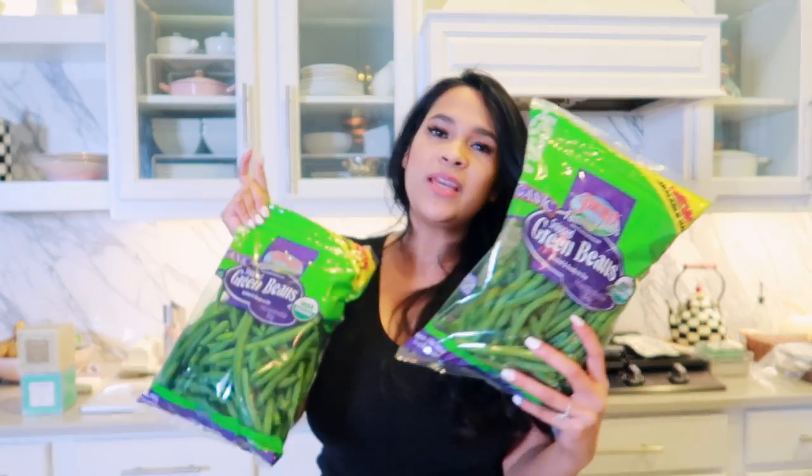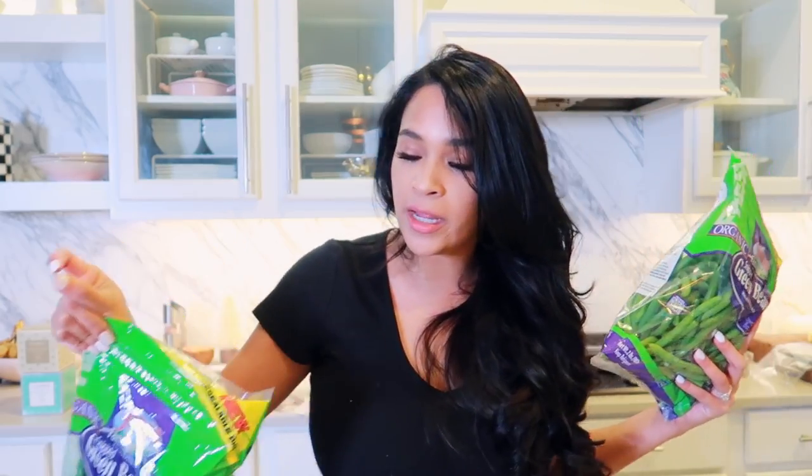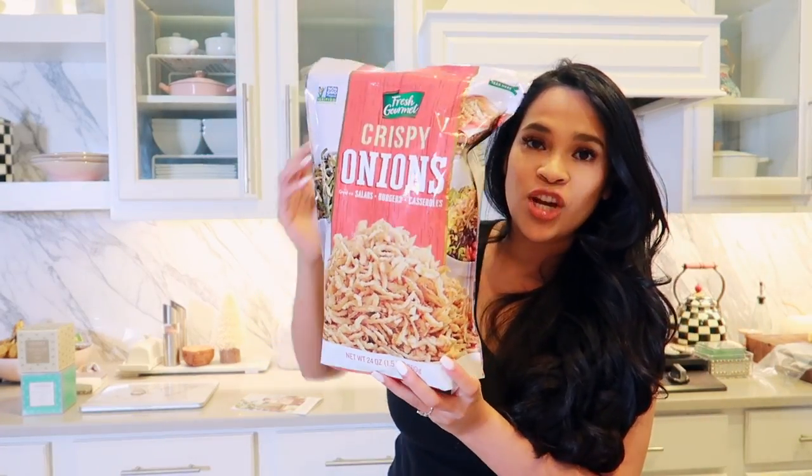Costco had a great deal on green beans — you get two pounds and they're organic, which is so hard to find raw. I'm going to use about one and a half bags to feed 12 to 14 people. They also had crispy onions in a giant bag, which is awesome — normally I'd buy a bunch of small cans. These are for my green bean casserole, mixed in and also on top to make everything crispy. We also got Kerrygold butter, which is amazing.